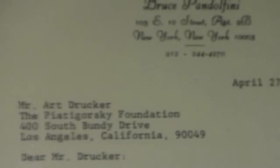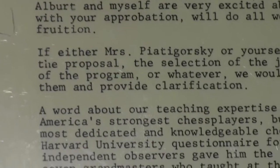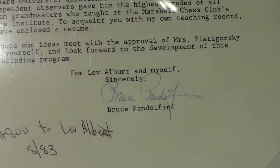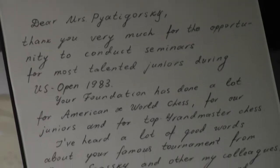Moving forward in time — the Christensen letter was from the early 1970s, but these are two letters written in the early 1980s, close to the time Mrs. Piatigorsky was starting to wind up her chess activities. By the way, she lived to be 100 and died in 2012. These are letters from Bruce Pandolfini and Lev Alburt. Pandolfini — some of you may remember him from Searching for Bobby Fischer as the teacher of Josh Waitzkin — was very grateful to Mrs. Piatigorsky for helping him put on training camps for young players. Lev Alburt was a multiple U.S. champion. If you were to make a list of all the people Mrs. Piatigorsky reached out to, it would be in the hundreds if not thousands.